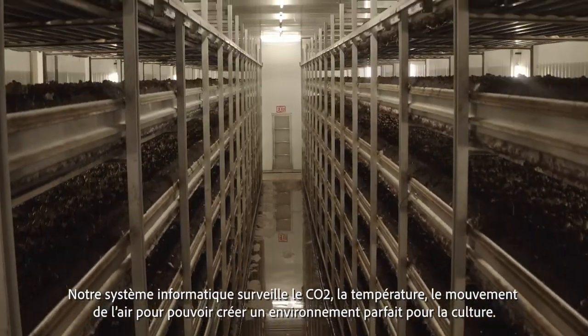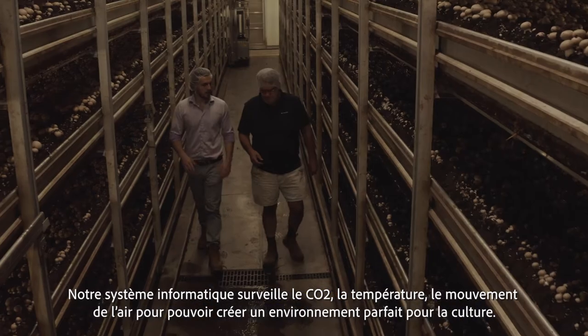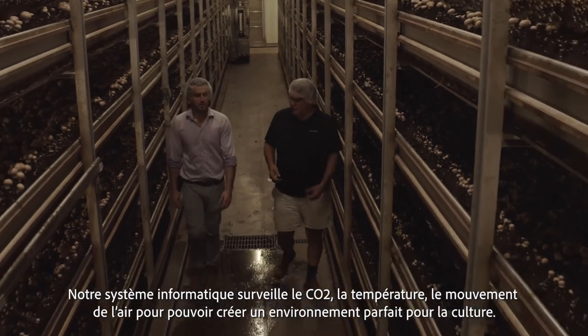We have a computer system here that monitors the CO2, temperature, and air movement to be able to create the perfect environment for growing the mushroom.